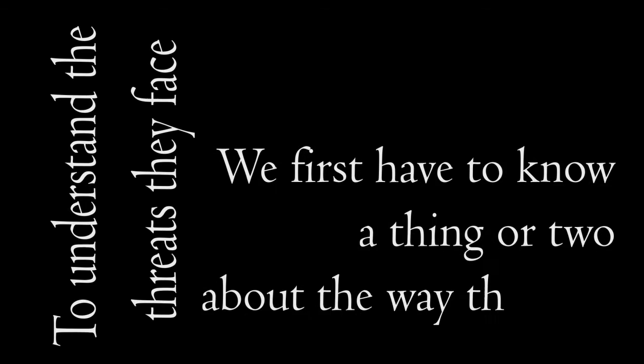But did you know that there are human effects posing real threats to the monarch way of life? To understand the threats they face, we first have to know a thing or two about the way they live.